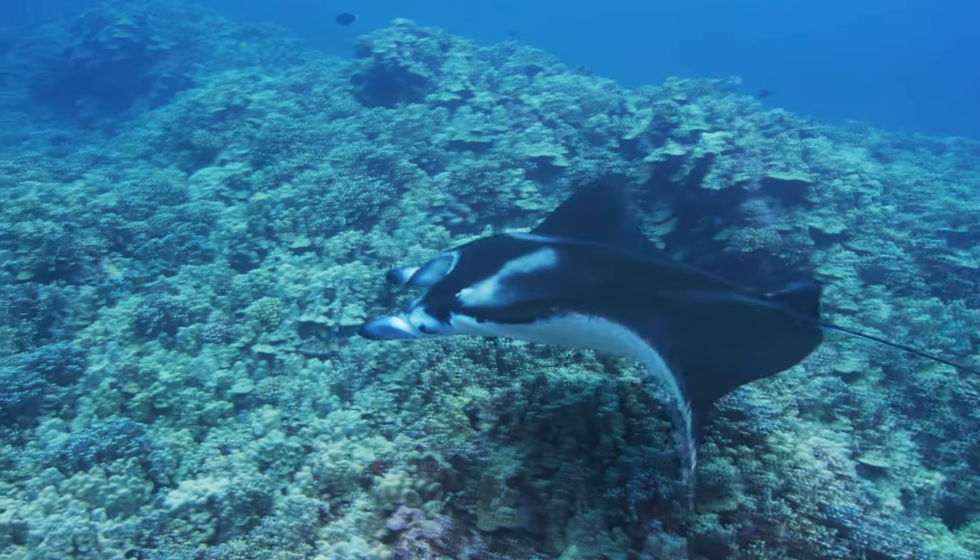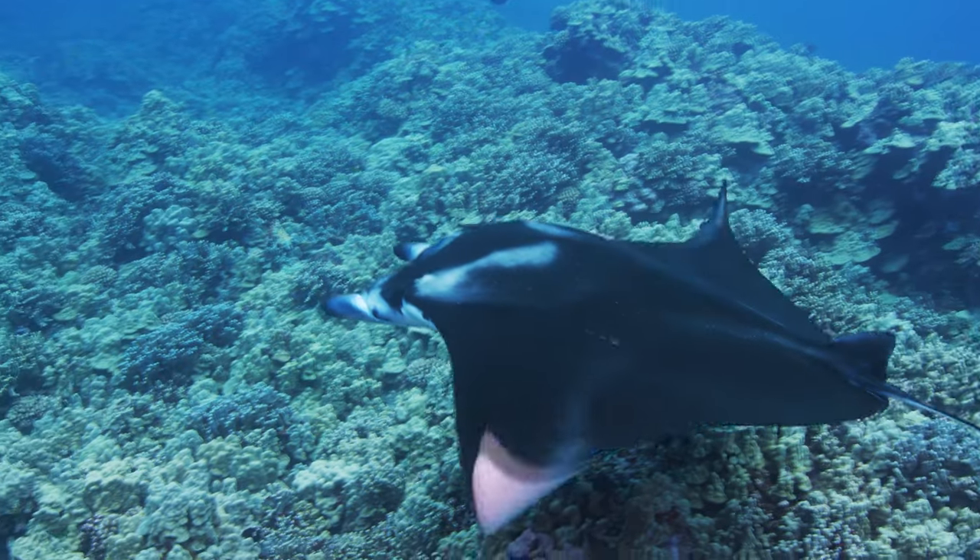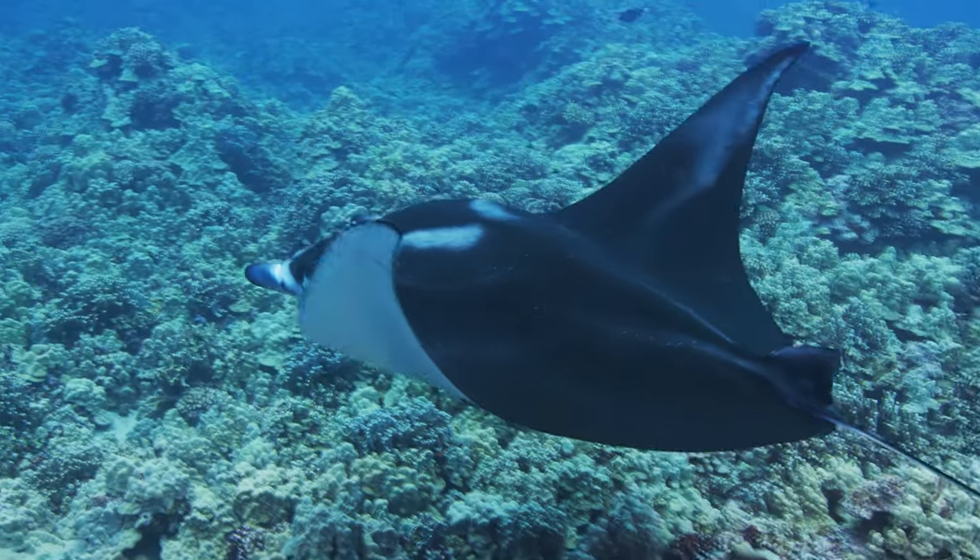Next, we have manta rays. Because of the camera I won't really be able to do the full flapping motion, but imagine flapping your arms up and down like a bird. I'll do it close like this so it's in frame, but imagine the full arm — that's how you call out a manta ray.